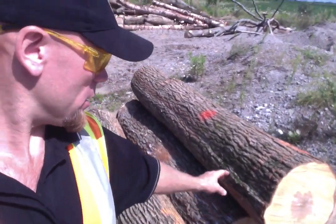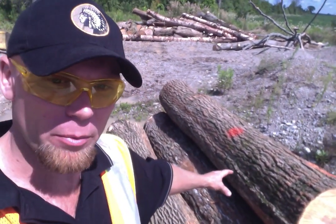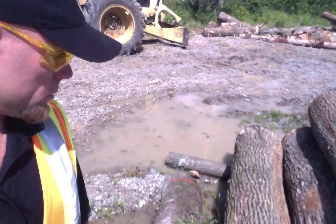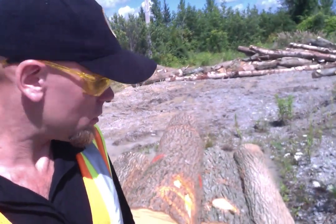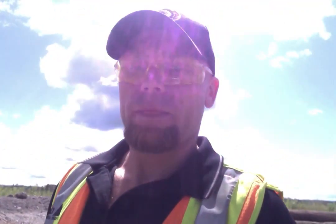Right here we have our custom saw log pile. We take all the shorter butt ends and make a nice pile, bring the saw mill in, and make flooring, window trims, door trims — all sorts of different purposes for our butt logs. There's a nice ash right here, and I have maple. There's another ash down here. White ash is wonderful wood, great to work with. We have 2,000 feet ready to go.